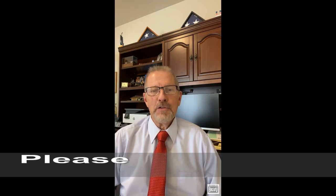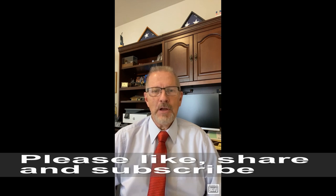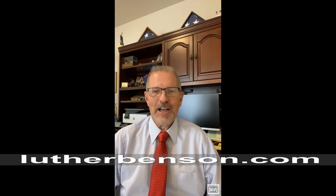Be sure to subscribe and share this video with your friends and family. Remember you can find all homes on the MLS at lutherbenson.com. Tell everybody! See you next time!